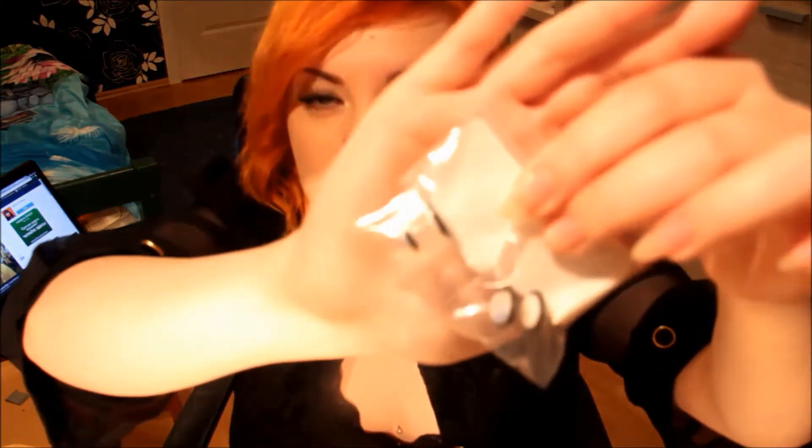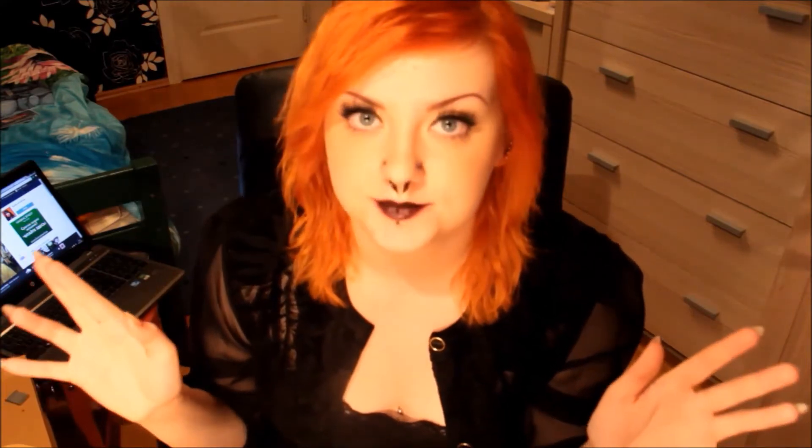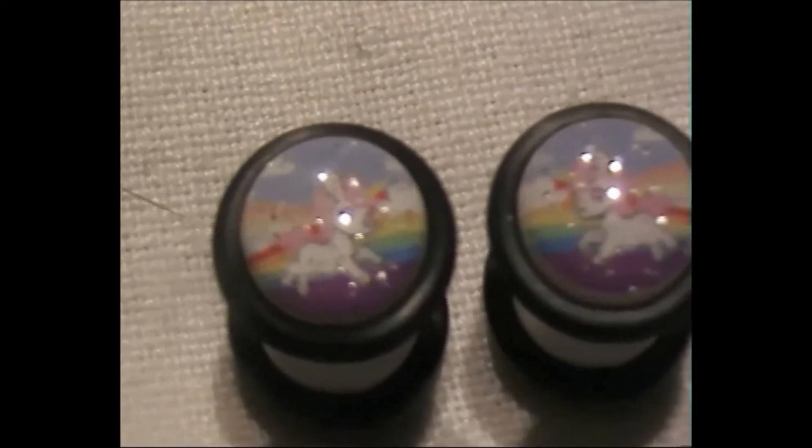I did not stop there — I bought more cute things. These are fake plugs and they were 1 euro and 96 cents a piece. They have rainbow unicorns on them and they have glitter on them too, so there's a lot of cute things going on here. I honestly do not know what I was thinking when I bought these. Here are the unicorn plugs up close.